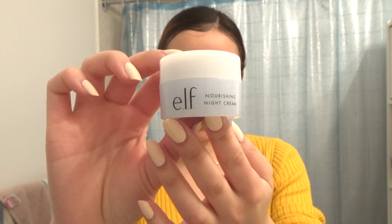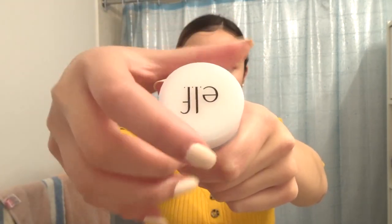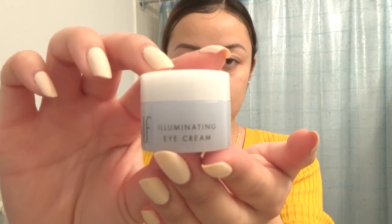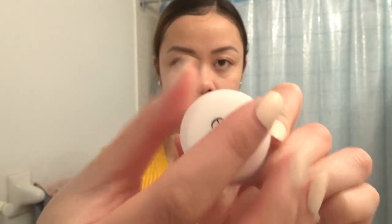Next came some night cream. For my night cream I'm using ELF's Nourishing Night Cream — it came in a travel set I bought a while ago and never used, so I figured this would be the best time. I'm applying it all over my face the same way I would a regular moisturizer. Next comes my Illuminating Eye Cream, also by ELF from the same travel package — the ultimate hydrating kit. Both are supposed to be super hydrating, which is really nice for thin skin like under your eyes.